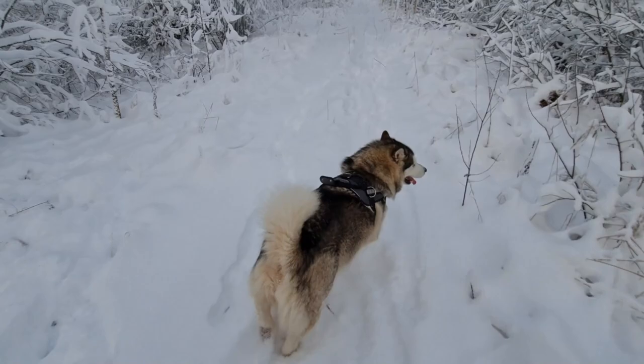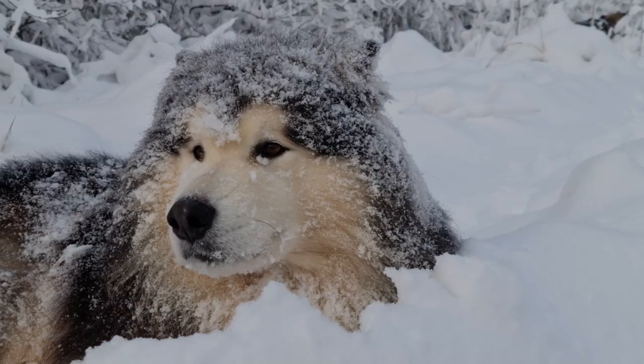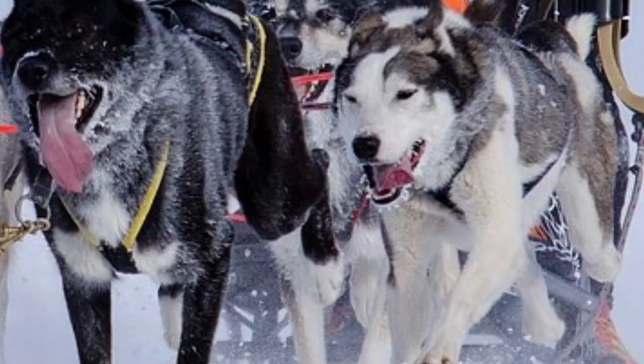In the arctic regions, sled dogs made it much easier to transport people, goods, and even just to communicate. Without sled dogs, people would have had a much harder time surviving in these cold areas. Many sled dogs were not only used for pulling sleds, but also for hunting and to help provide food for their owners. They were truly irreplaceable companions.